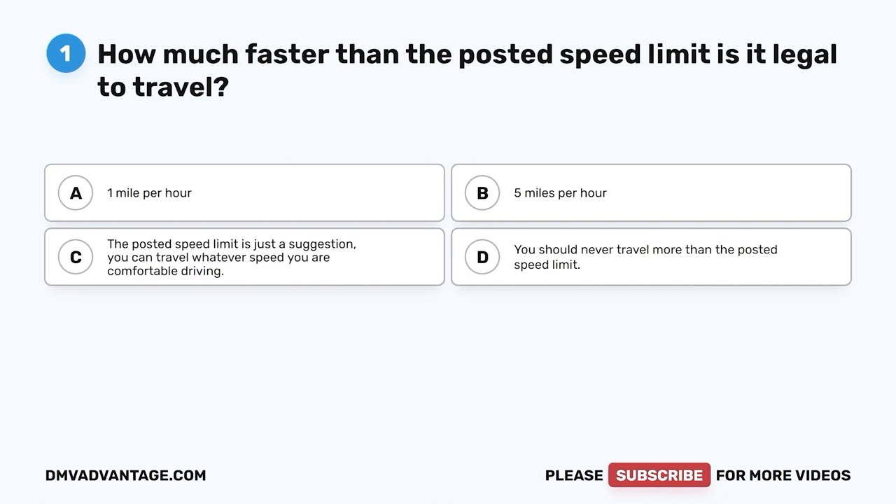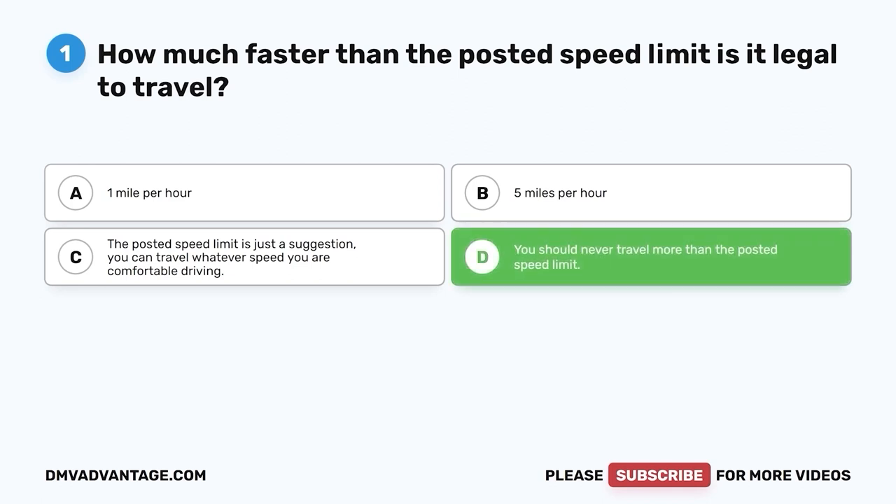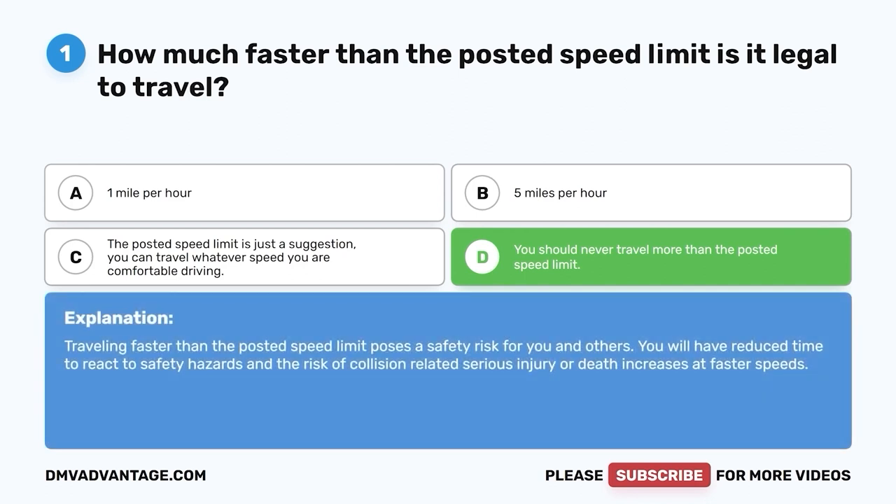Question one. How much faster than the posted speed limit is it legal to travel? A. One mile per hour. B. Five miles per hour. C. The posted speed limit is just a suggestion — you can travel whatever speed you are comfortable driving. D. You should never travel more than the posted speed limit. The correct answer is D. Traveling faster than the posted speed limit poses a safety risk for you and others. You will have reduced time to react to safety hazards and the risk of collision-related serious injury or death increases at faster speeds.